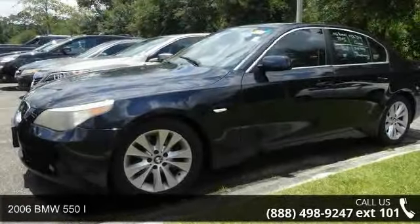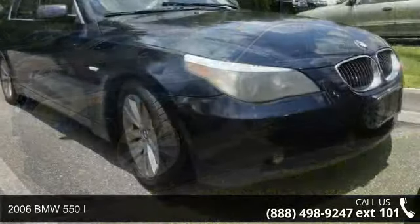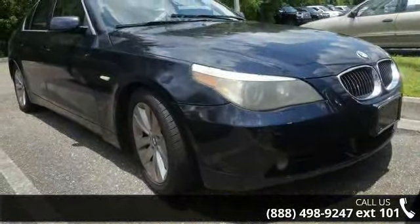Imagine yourself in this 2006 BMW 550i. If you are looking for a first-class ride, you have found it.